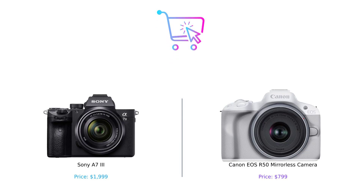Which camera do you think is the better choice for your photography needs? If you enjoyed this comparison, please like, subscribe, and leave a comment below about which product you prefer and why. Don't forget, you can find the product links in the description.